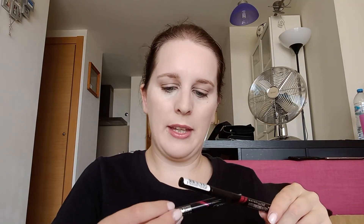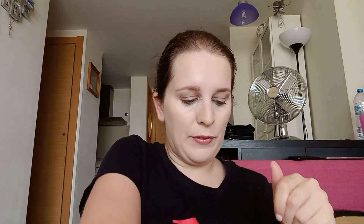I got the Falsies Mascara, which is cool. I haven't used this one before, so I'm excited to see how it works. Then we have the Hyper Precise All Day Eyeliner — and then another Hyper Precise All Day Eyeliner. I think one of those was a free sample because I'm sure I only ordered one. They're both liquid liners, so that's cool.